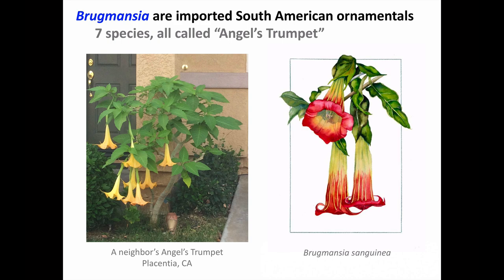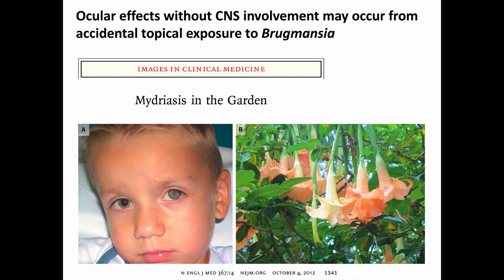Brugmansia is another Solanaceae plant that you can find in urban and suburban areas. There are several Brugmansia species that all go by the common name of Angel's Trumpet, after the trumpet-like shape of the flowers, and these are ornamental plants imported from South America. Brugmansia sanguinea is so named because of its deep red, blood-like, or sanguine color. Here is an Images in Clinical Medicine case from the New England Journal of Medicine, showing isolated ocular effects in a three-year-old boy who rubbed Brugmansia flower residue in his eye, causing unilateral mydriasis.